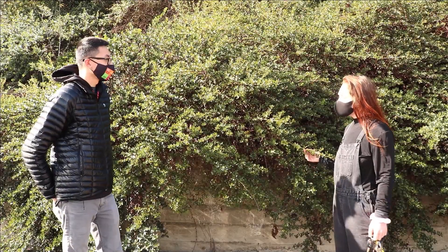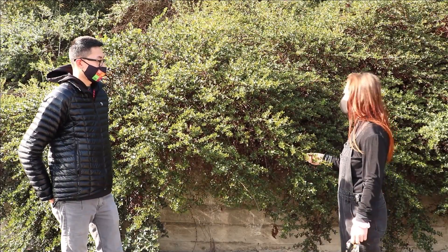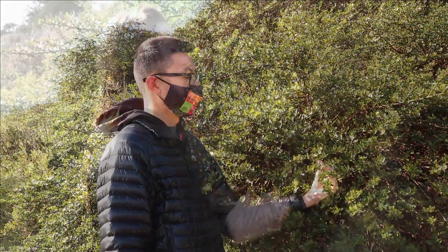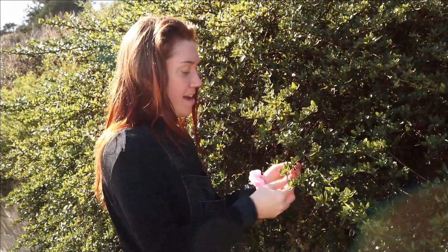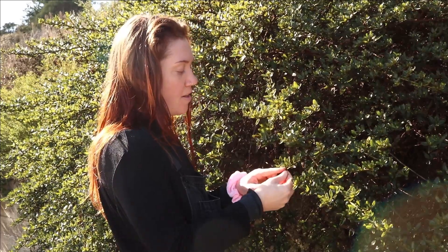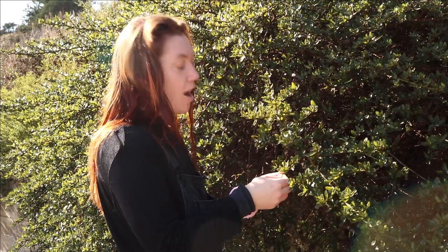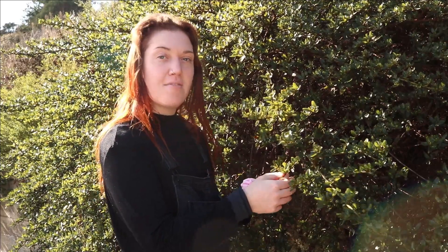Let's practice using our observation skills. I noticed this plant has green and shiny leaves. I noticed that this plant has a smooth top on the leaf and the bottom feels really rough. The smooth top reminds me of the surface of an apple.